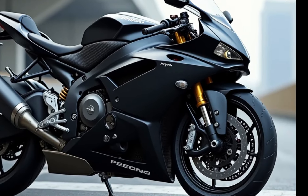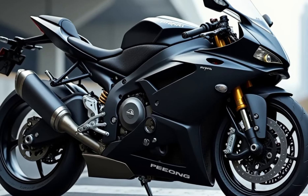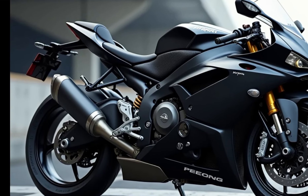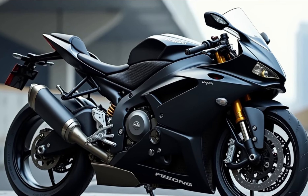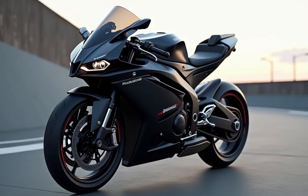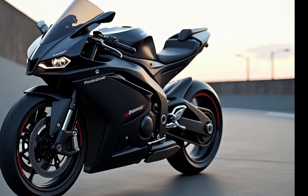The 2025 RSV4 Factory sports a design that is both sleek and aggressive. Aprilia kept its racing DNA intact with aerodynamic bodywork, integrated winglets, and a new dual LED headlight setup with DRL. This bike looks fast even when it's parked. The color schemes this year give it an extra edge — Aprilia's signature black, red, and a new matte finish that will make this bike stand out on the road.